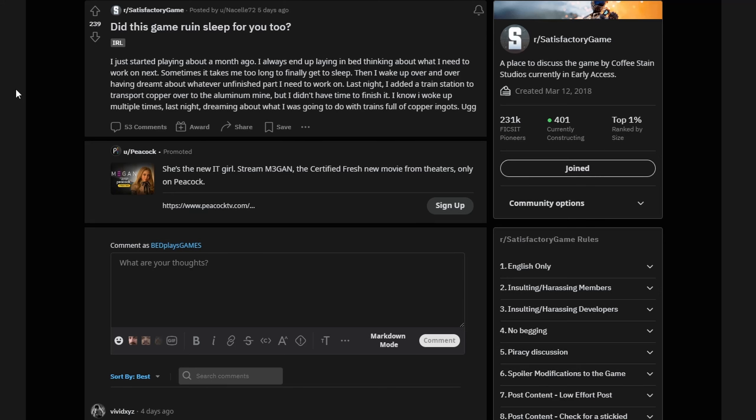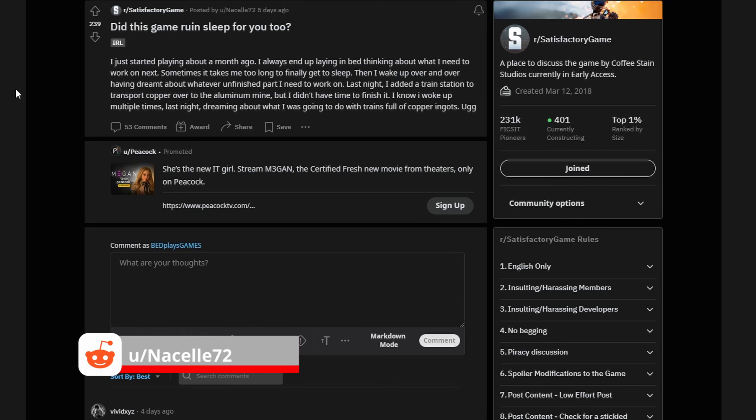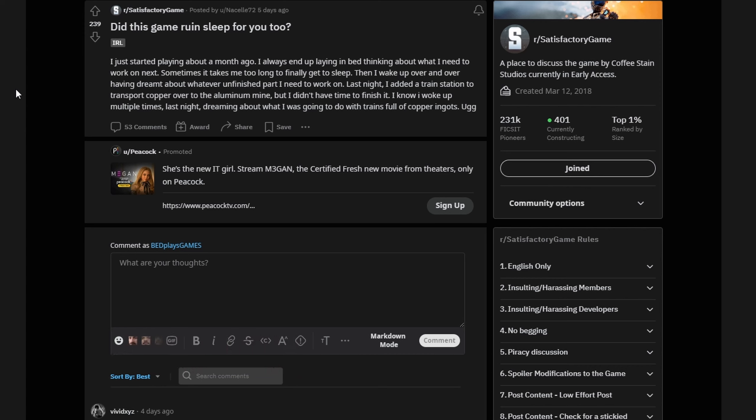Our last highlighted post is from user Nacelle72: 'Did this game ruin sleep for you too?' Yes, Nacelle, it did. I had never once before woken up at 5 in the morning in a cold sweat having solved an issue while I was sleeping, until I started playing this game. I can't recall what it was right now, but my fix actually worked, too — which is amazing. Good job, sleeping Bed. You solve all my problems.